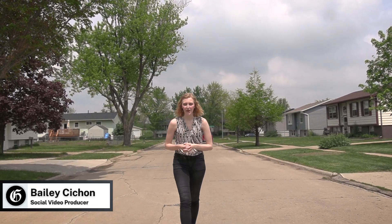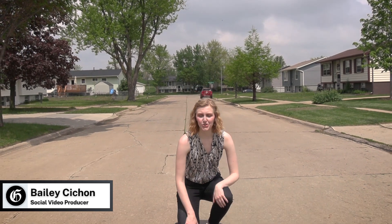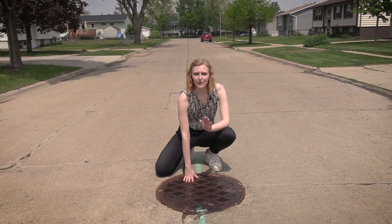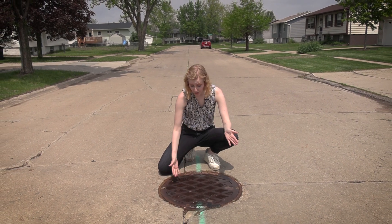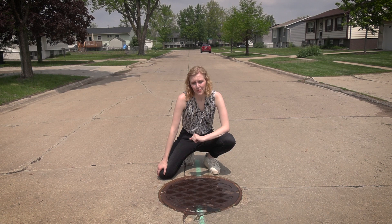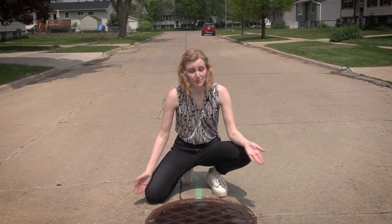Hi Curious Iowans, I'm Bailey Cheehan, the Gazette's social video producer, and today I'm talking about sewers, storm drains, and sewage. These things are out of sight, out of mind for so many people until a sewer line floods and sewage floods your street. One Curious Iowan wondered what it takes to prevent clogs — specifically how sewers are cleaned. In this episode of Curious Iowa, the Cedar Rapids Sewer Maintenance Team takes us under the city to flush wonder down the drain.